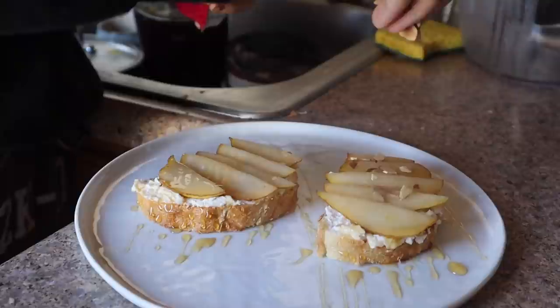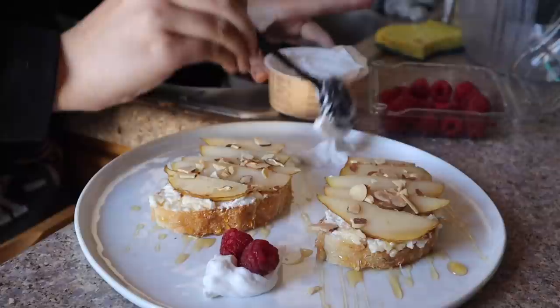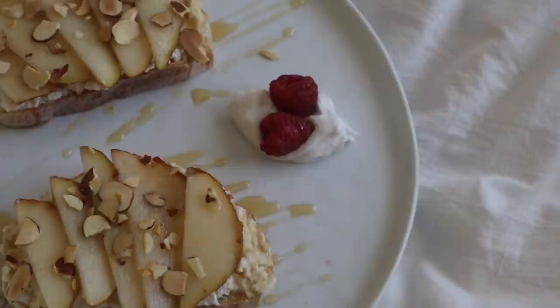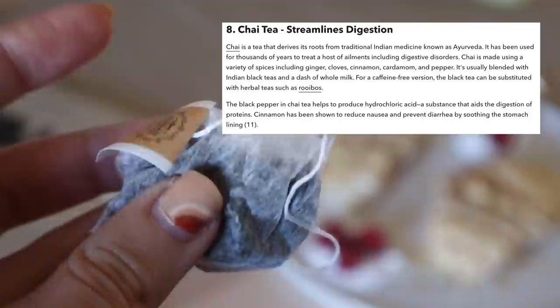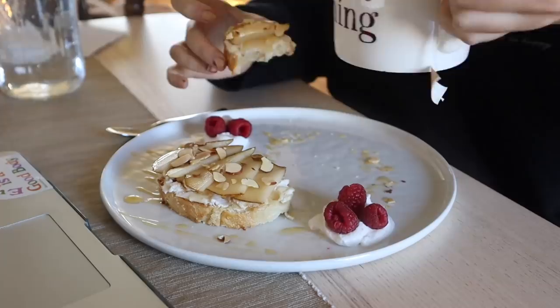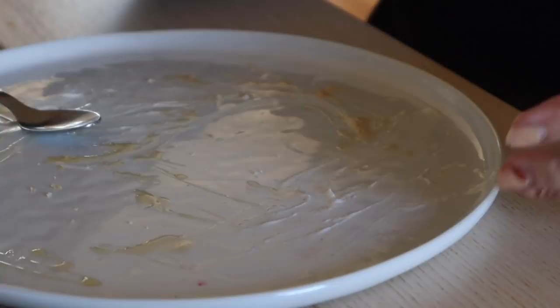I toasted my sourdough, layered on my ricotta, sliced on my pears, drizzled a little honey, and sprinkled on my almonds. Then I felt the dish was missing something, so I whipped out this Cocoyo vanilla chamomile cultured coconut yogurt and did a couple of dollops on the side with some raspberries — beautiful for the picture and it tasted really nice together. To drink I had some chai tea, which with all the black pepper and spices is anti-inflammatory and great for your gut. I felt like I was at a little cafe.